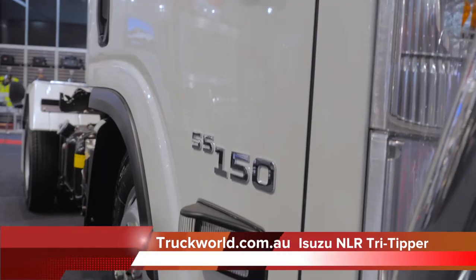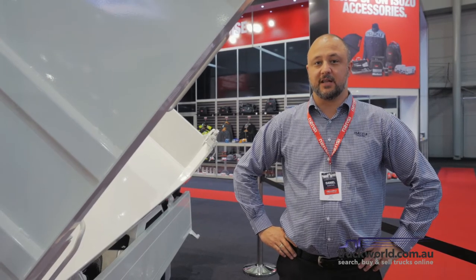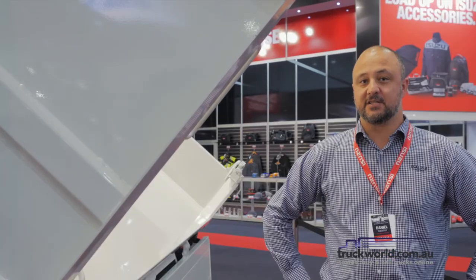We have here our Isuzu FTS 150 tri-tipper. This vehicle can be D-rated to 4.5 tonne, making it suitable to drive on a car licence. The factory Japanese body can tilt to the left, right and rear, and best of all, can be controlled all from inside the cabin.